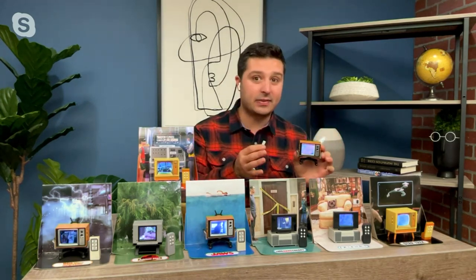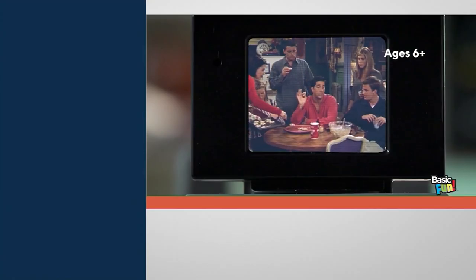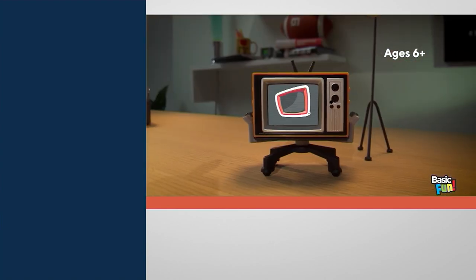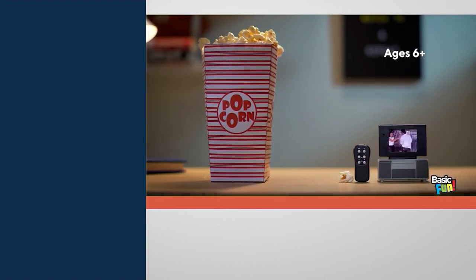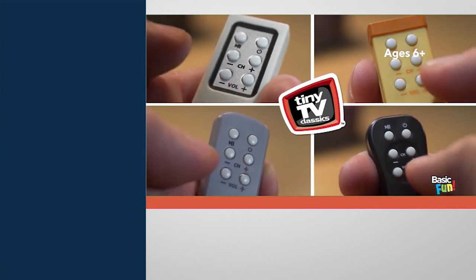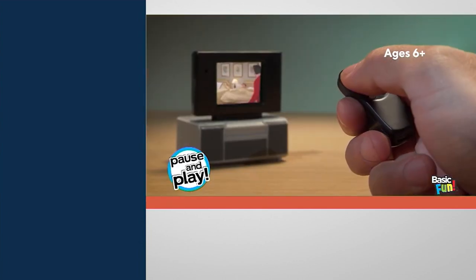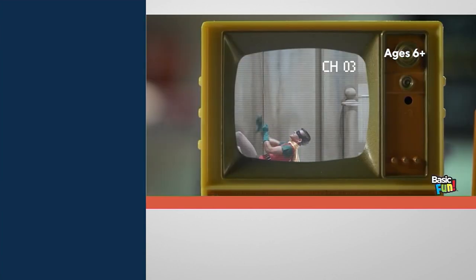One of the coolest things is every TV is actually mimicked and created to replicate the year and era in which the show came out. Friends is a flat screen because that was in the 90s through 2004 when it went off air. But then 1964, when Adam West was in Batman, that was the classic 60s tube TV. Jaws was in the 70s, so it looks a little different than Jurassic Park, which was in the early 90s. Really cool how they brought the eras into this.